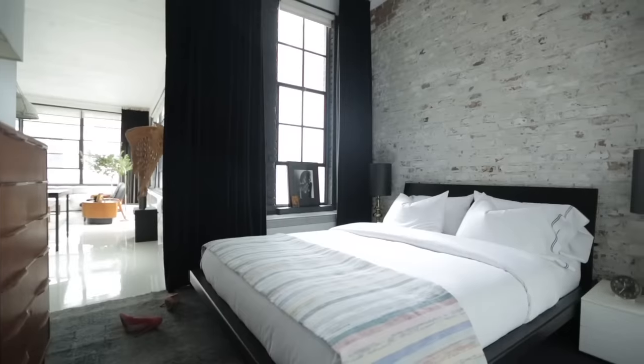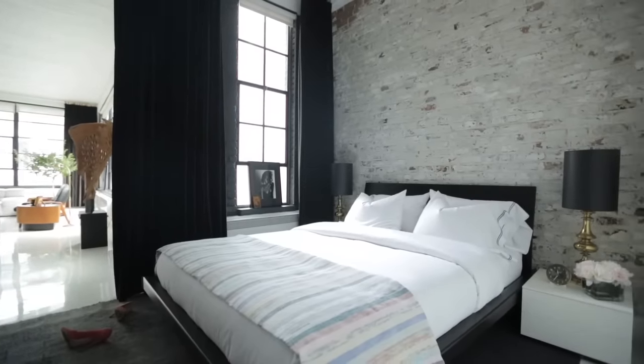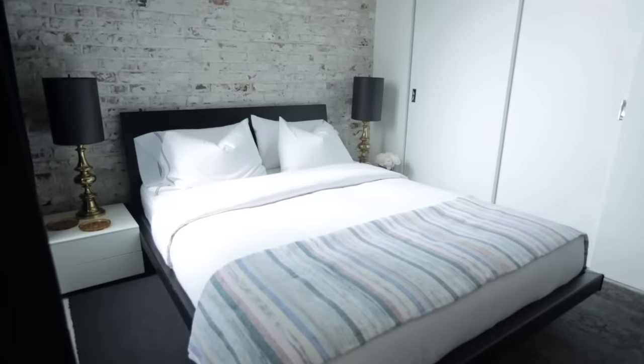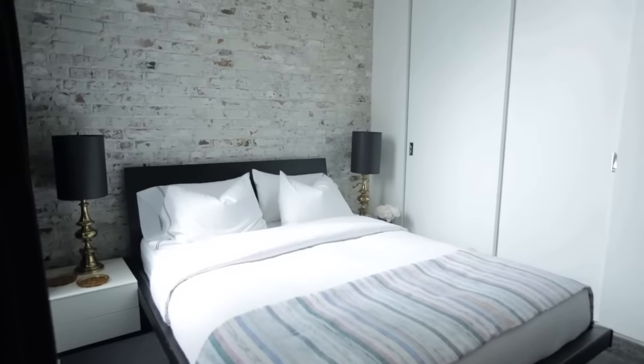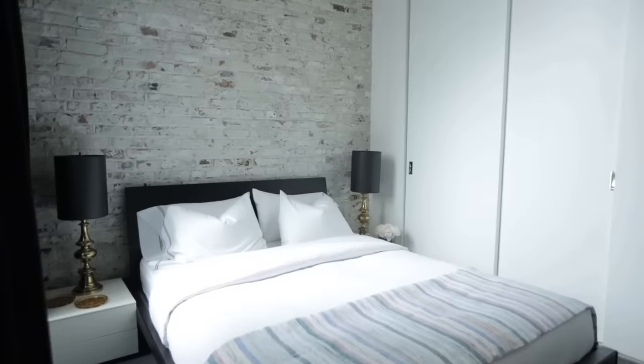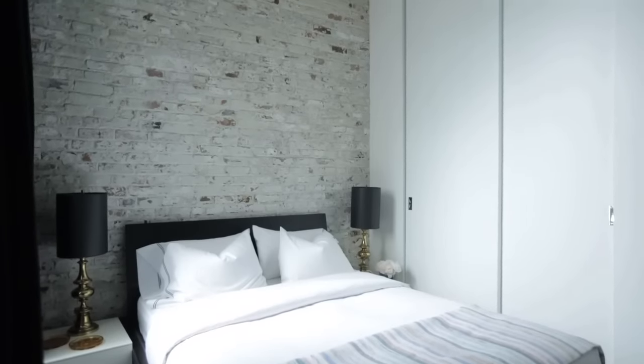The master bedroom is set up in true loft style — separated by a curtain rather than a door — giving a great sense of flow between the spaces. It's a compact room but cozy, with super high ceilings so it doesn't feel cramped. The exposed brick behind the bed has so much texture that you don't need any artwork on it.